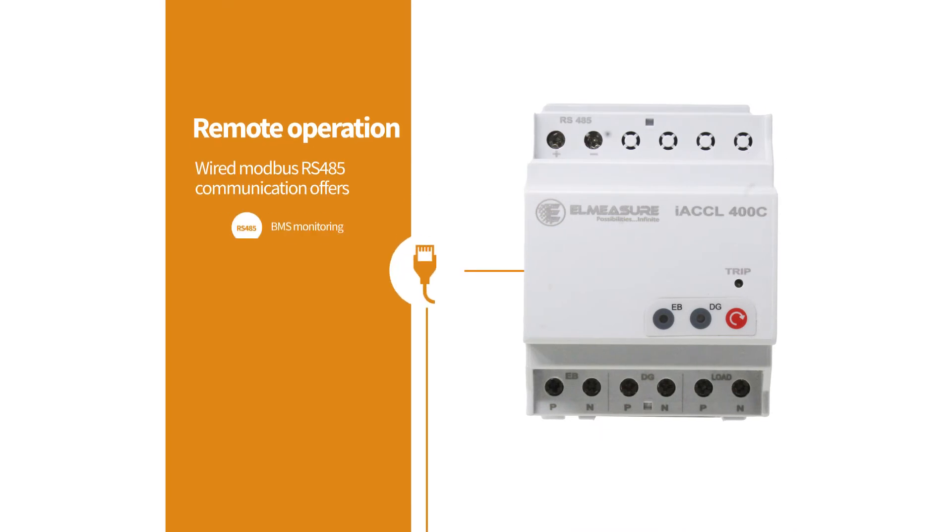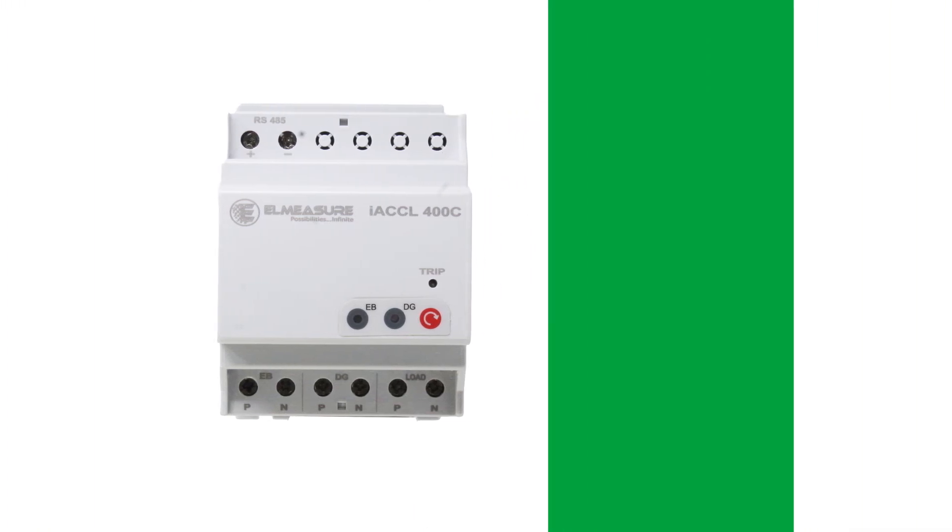You can also remotely monitor the ACCL via BMS software, as well as reset the device when tripped, through the optional Modbus communication feature.